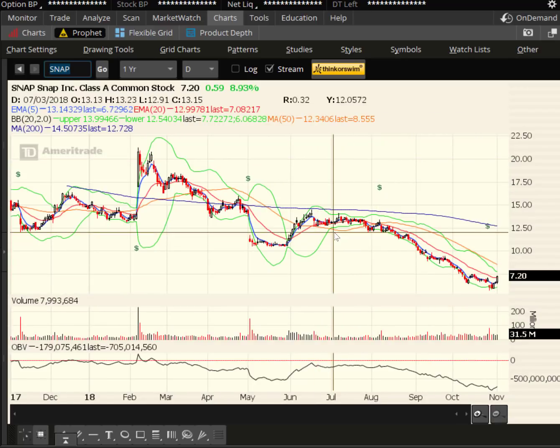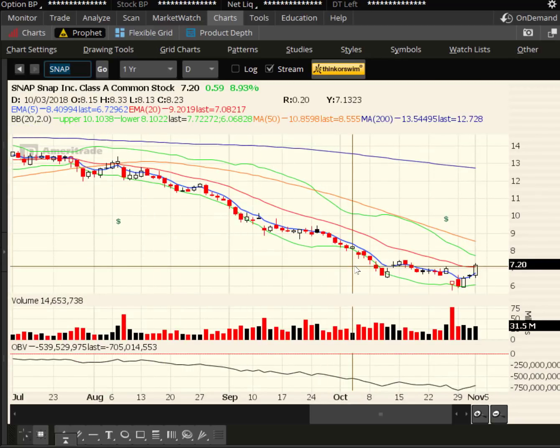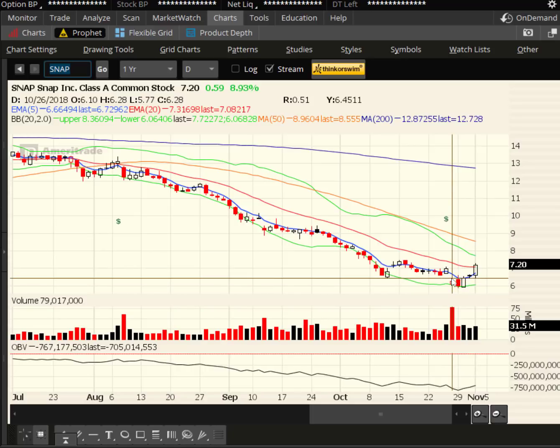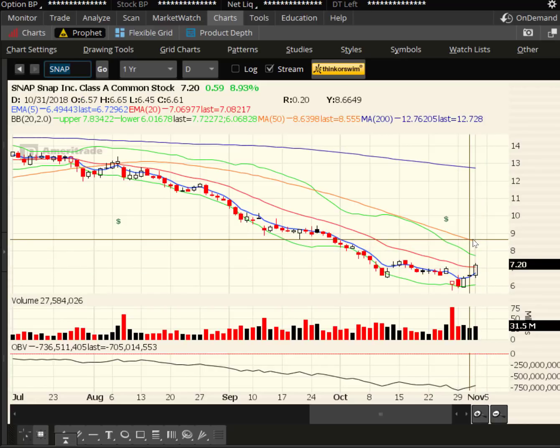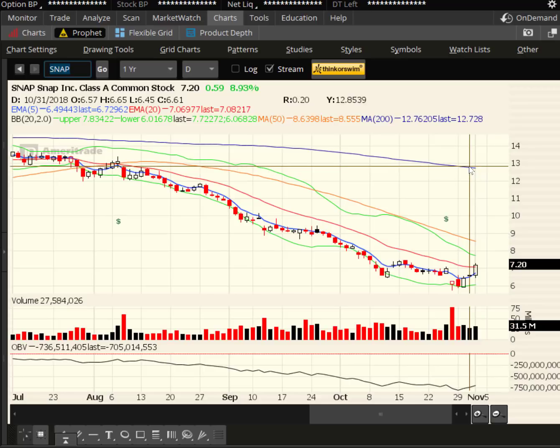Here is Snapchat. I bring this one in because we've talked about it before — it's pretty much been a dog. We talked about how when it breaks support, it could just keep dropping, and that's what happened. It just kept going and going — the Energizer Bunny in the wrong direction. Well, now we're starting to see a bit of a pop. Earnings was here; it gapped down but closed at the highs of the day — that could have been a bit of a capitulation. This is only a $7 stock. Today's pop was almost 9%. The next resistance is the 50-day at about $8.50 — that's $1.30 higher, almost 20%. If you think about it, that would be like a $77 stock going to $86. Above the 50-day, the next target would be around $12, up into the 200-day.